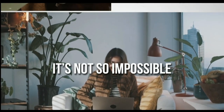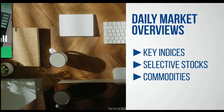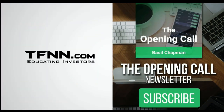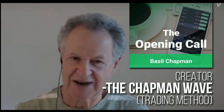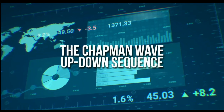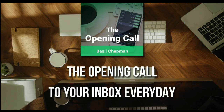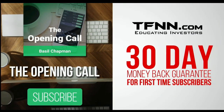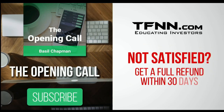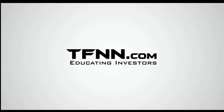For daily market overviews that give you direction on the key indices, selective stocks, and commodities, subscribe to the Opening Call Newsletter at TFNN.com. The Opening Call Newsletter is written by Basil Chapman, creator of the Chapman Wave trading methodology — the up-down sequence gives you an edge in identifying price turns and finding peaks and valleys in stock prices. First-time subscribers get a 30-day money-back guarantee. TFNN.com, Educating Investors.